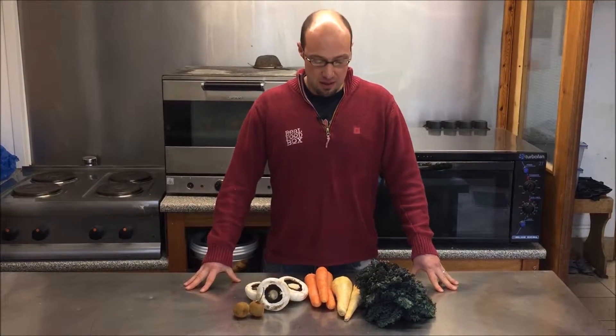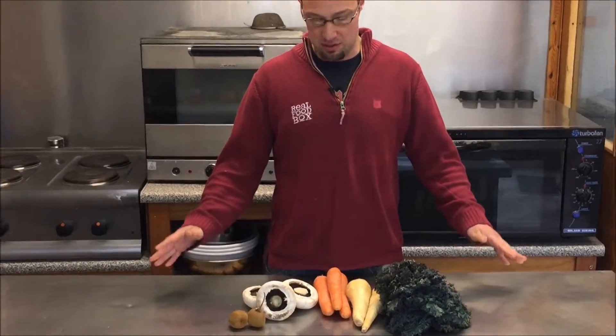Hi, I'm Errol from Real Food Box. At Real Food Box, our seasonal fruit and veg boxes are made up of the best Cornish and British produce. The veg boxes for the week beginning Monday the 15th are as follows.